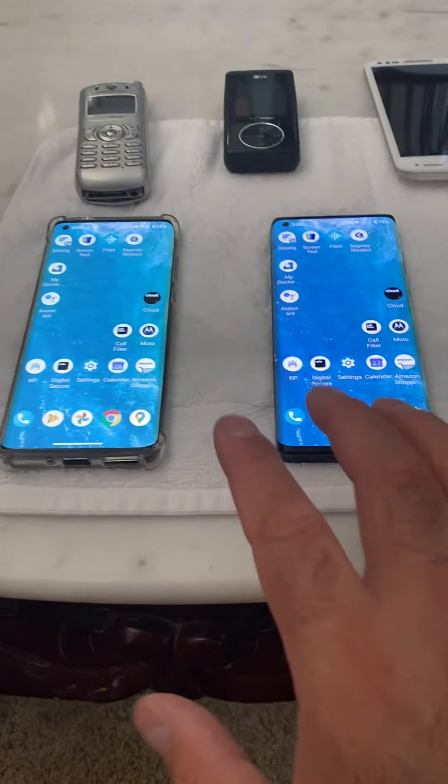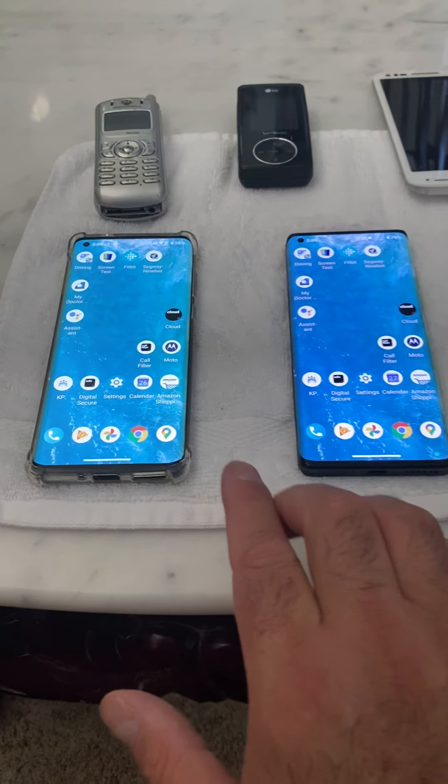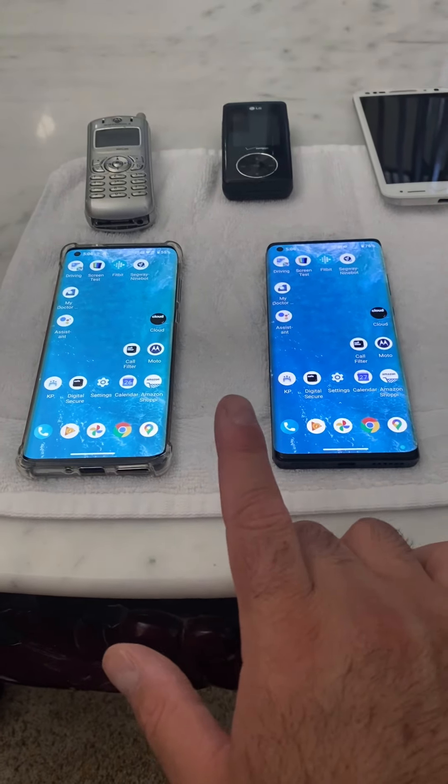Hello YouTube, this is a review on the Motorola Edge Plus. This is going to be done in one take, no cuts.